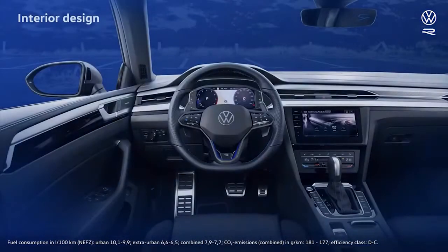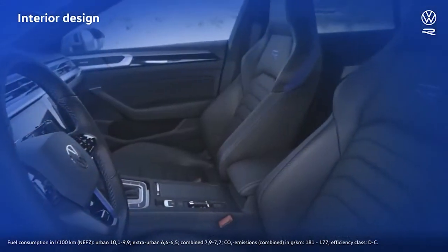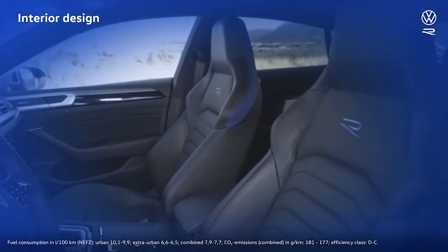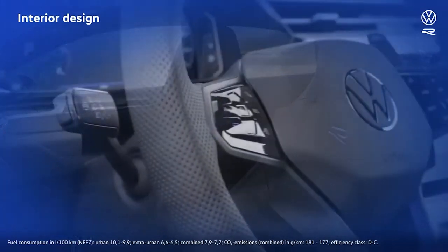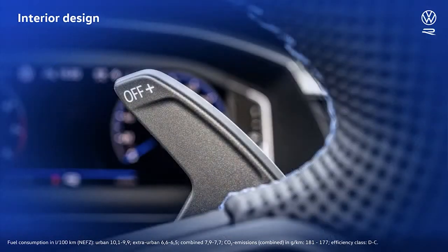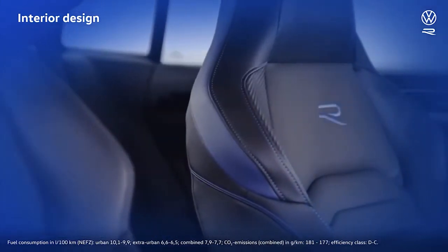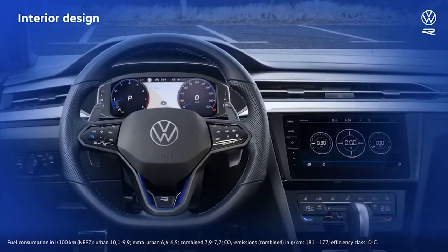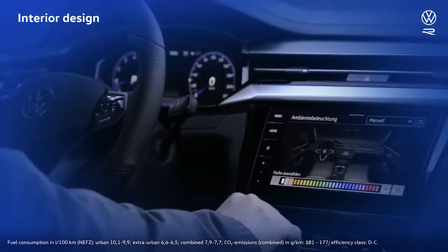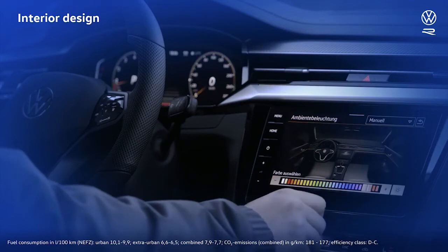A glance at the cabin reveals an interior that's been enhanced with R-style design cues. New seats with integrated headrests and R-logoed backrests. An R-style sport steering wheel with large paddle shifters, making for fast manual gear changes when cornering. The aluminum trim inlays and the optional R-style seat leather boast a carbon finish. And of course there's lots of blue — the R's hallmark color — not just in the contrast stitching, but also in the layout of the digital instruments and naturally as the default setting of the ambient lighting, which offers 30 colors to choose from.